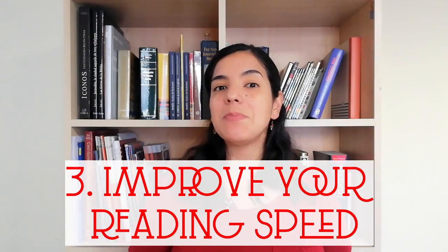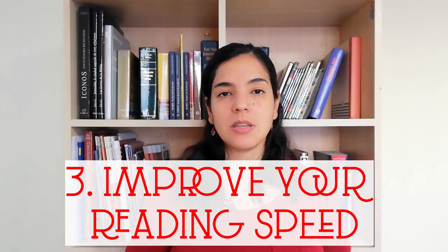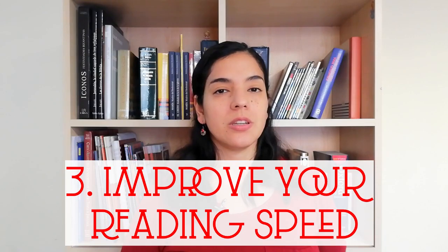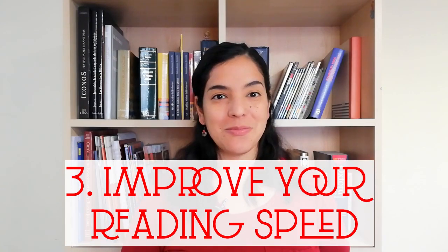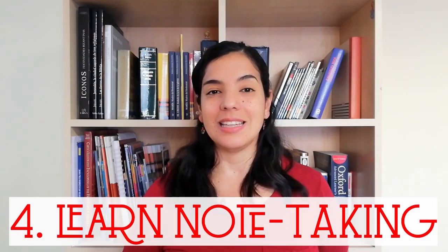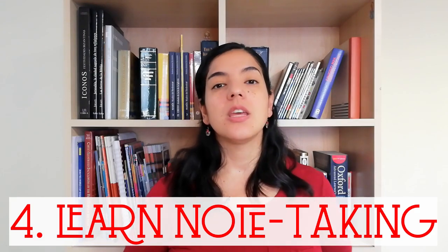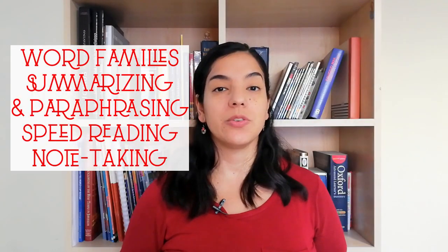Then there's another skill: speed reading. Many people have problems in reading because they don't read fast enough, so practicing and improving the speed of your reading can be a big help as well. Finally, a skill that's gonna prove useful for this exam and your whole academic life is note-taking. I believe that's an underestimated skill that you should consider. I'm sure there are many more skills that could help you, but I think these four are the ones that can really make a difference if you're not improving on your score.